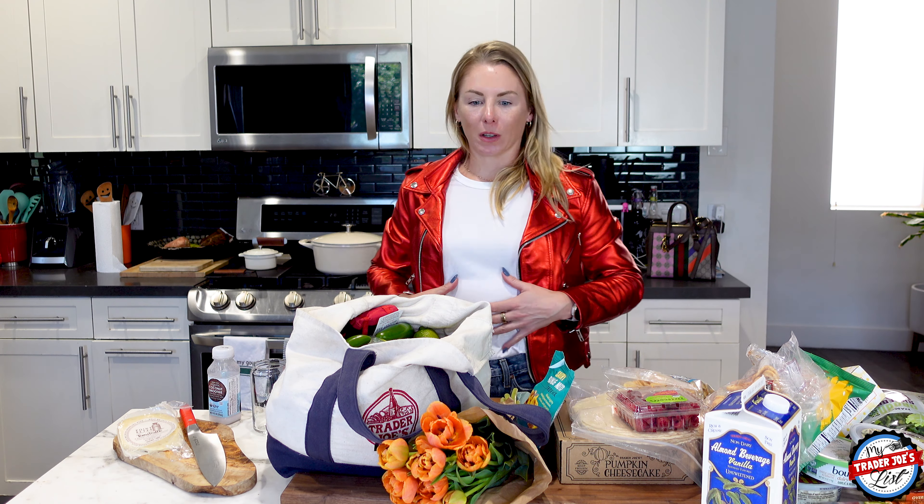Now I've mixed Spindrift with the ginger juice mix and a little bit of the pumpkin vinegar, just to see how that tastes. That's good — it's much better than if you just do the pumpkin vinegar in the Spindrift alone.